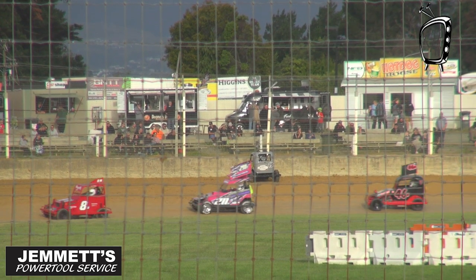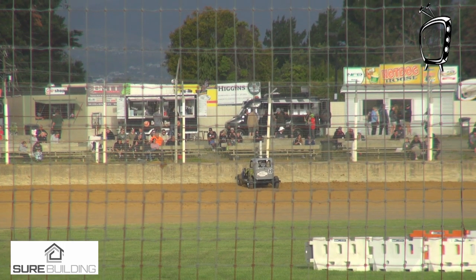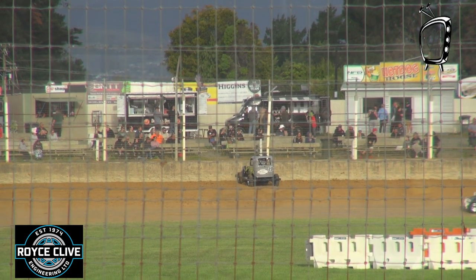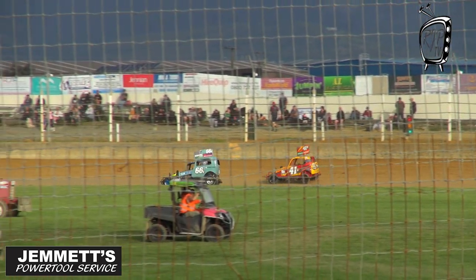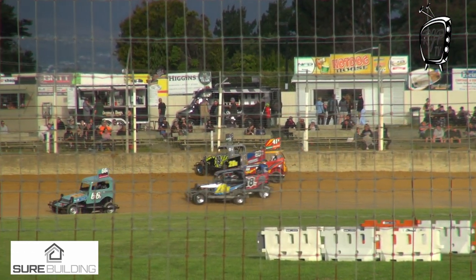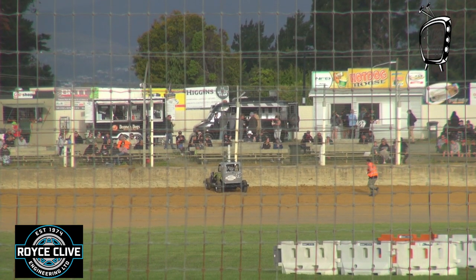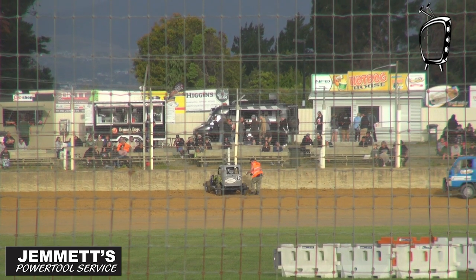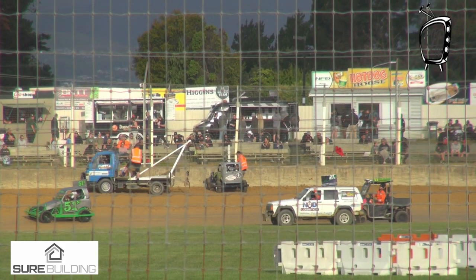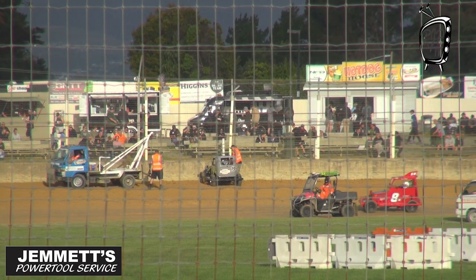Back into the order they were in as that yellow light came on. There will be a bit of a pause as that car of Toby Walker is pulled back off the wall. But nothing much has changed up at the front. We've still got that 81 car of Callum Russ in the lead — he has been opening up a commanding lead. That is going to be squashed back up again as they go back into single file. But we will be able to see what it looks like with those 1, 2 and 3 cars.